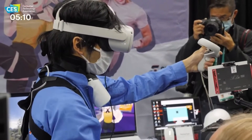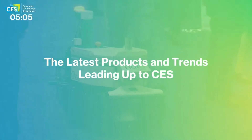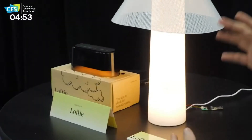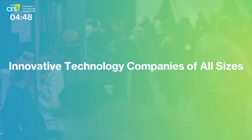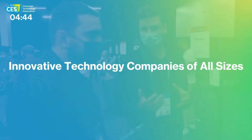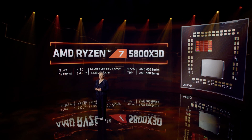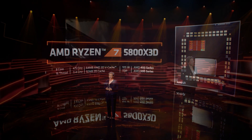Earlier this year, CES 2022 had kicked off, and all of your favorite big consumer electronics brands showed off new products they'll be bringing to market later this year. AMD was amongst the companies that had a lot to show off, and I'll be making some videos talking about products that interested me. For this video, I wanted to focus on the Ryzen 7 5800X 3D, a new Ryzen 5000 SKU utilizing AMD's 3D vCache technology, which they demoed last year at Computex 2021.